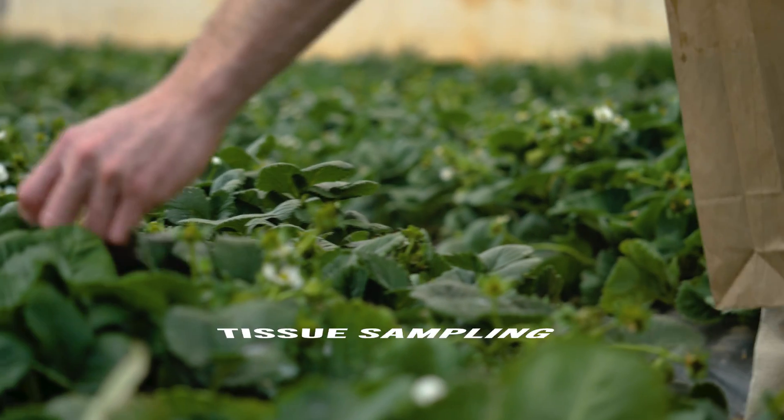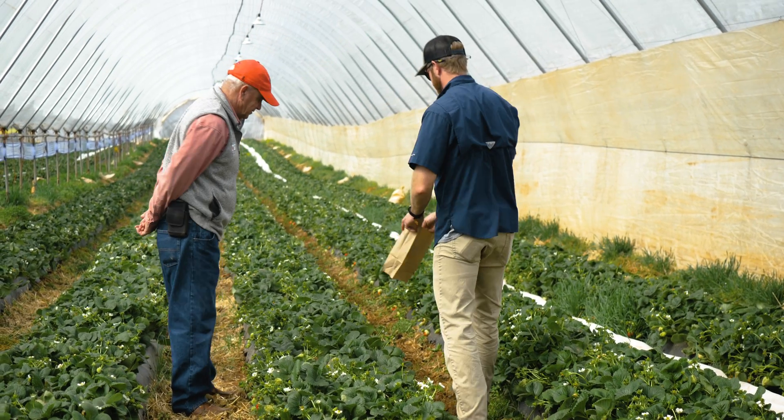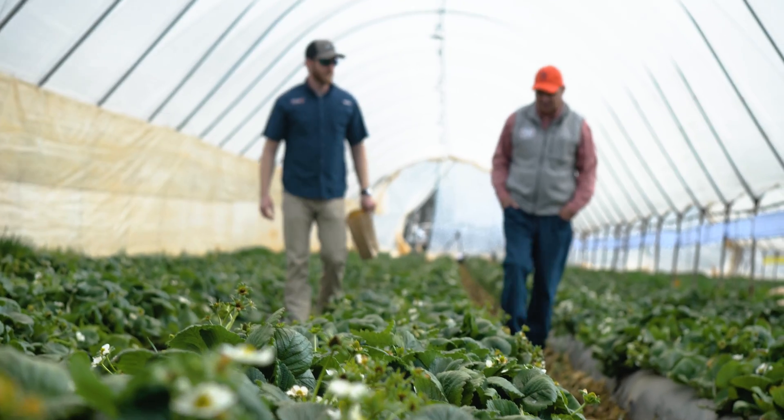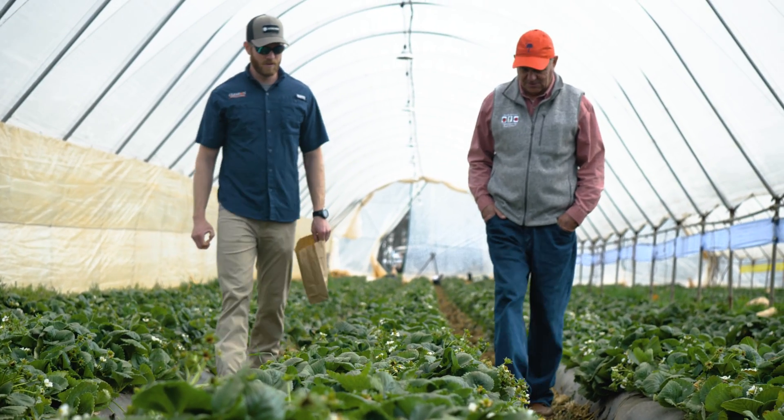Later in the season we recommend tissue sampling. Our lab can take leaf tissue and petiole tissue from strawberries and measure the amounts of nitrate and other elements in the leaves.